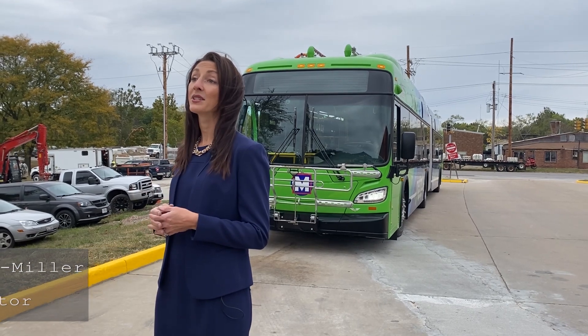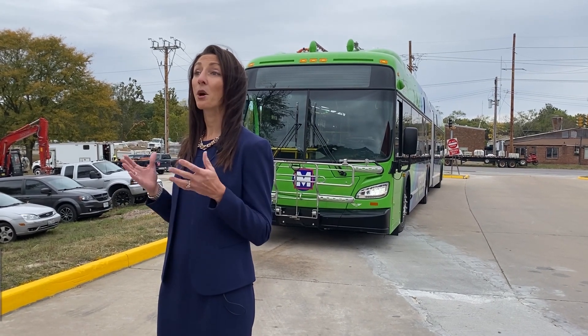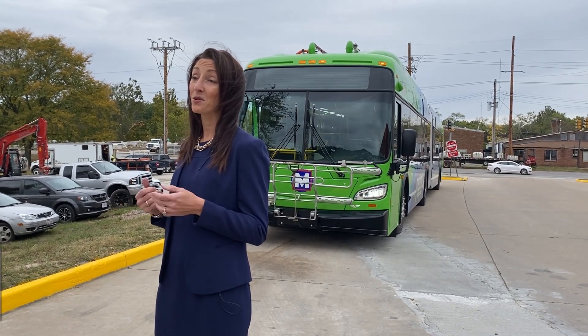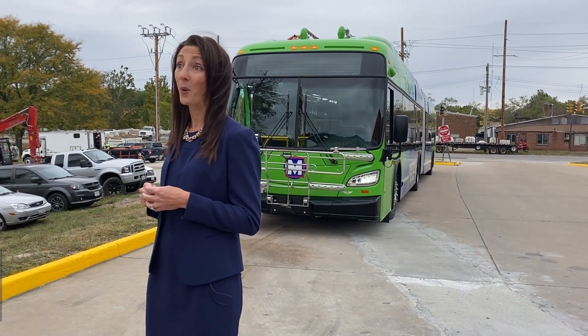These buses are going to serve our number 70 Grand Metro bus route that runs north-south in the city of St. Louis. It's our busiest Metro bus route and each day it carries about 10% of Metro Transit's customers. So these vehicles are going to have a big impact right away.